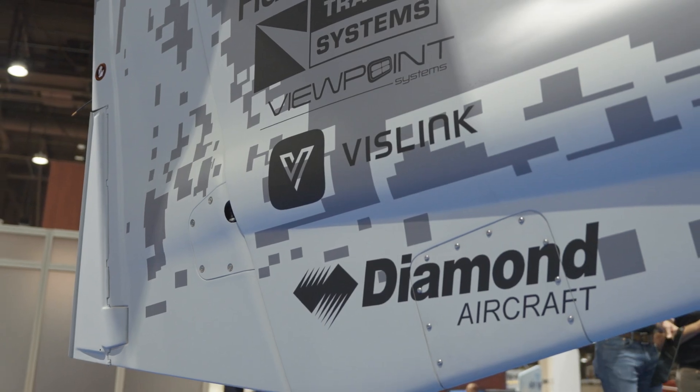VisLink provides airborne video downlink systems — we're a manufacturer of that equipment. We provide equipment, managed services, installation services, and customer support. We provide a complete airborne video downlink package for state and local as well as federal agencies — equipment, services, a complete package for our clients.